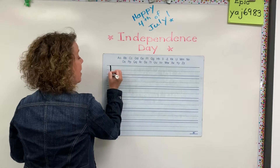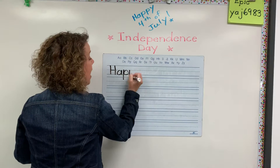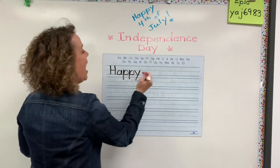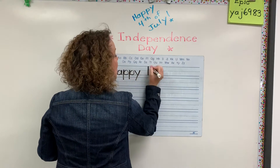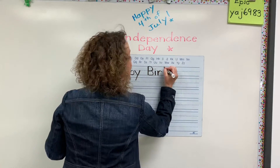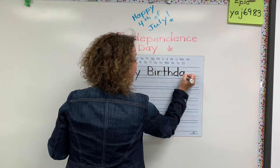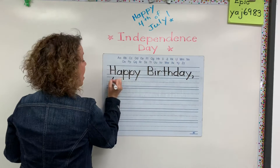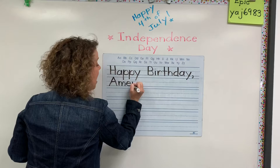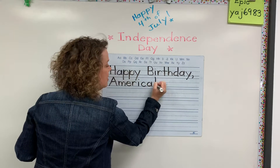The first thing I'd like you to write is 'happy' — there are two P's in happy, and we have the E sound as in funny. Happy birth — here's the 'er' as in girl — happy birthday. And then America, capital A, M-E-R-I-C-A, and we can do an exclamation point after that.